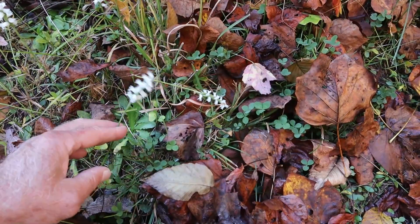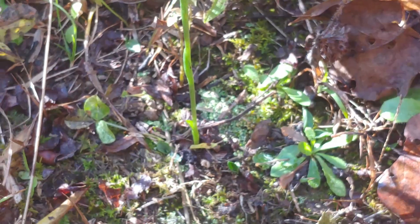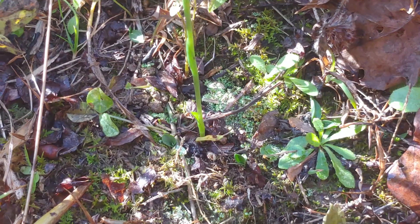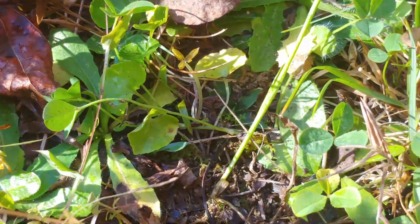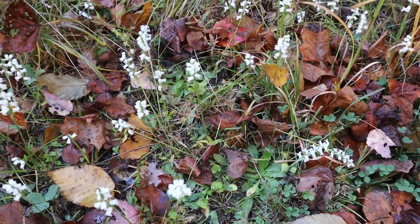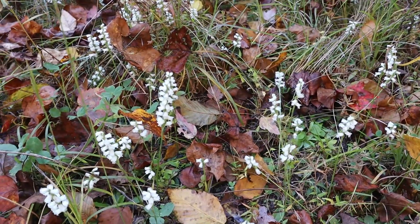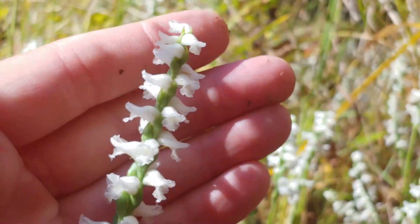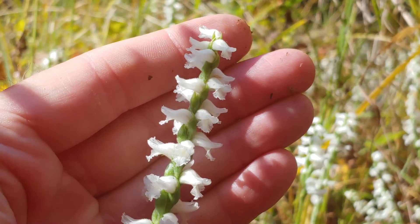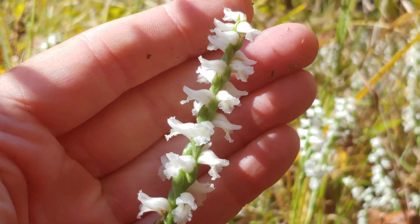These orchids typically have grass-like leaves, but you can see here, tracing down the stem, all the leaves have gone and have already wilted and faded away, leaving just these flowers. These flowers will stay in bloom for almost a month, making them really unique. Most species of orchids are not fragrant, but these orchids have a very delicate fragrance.